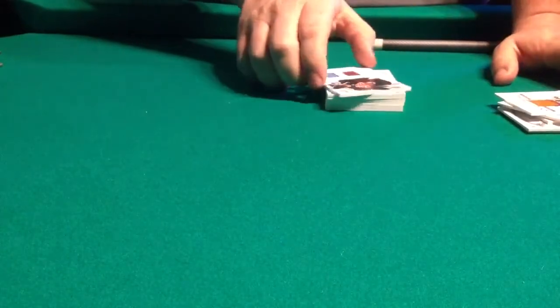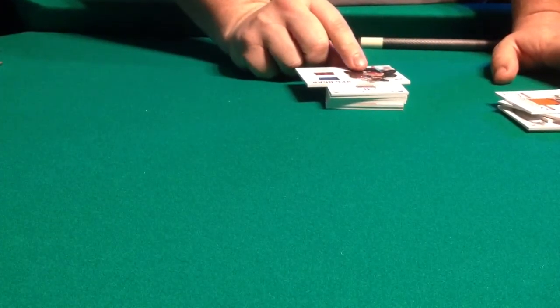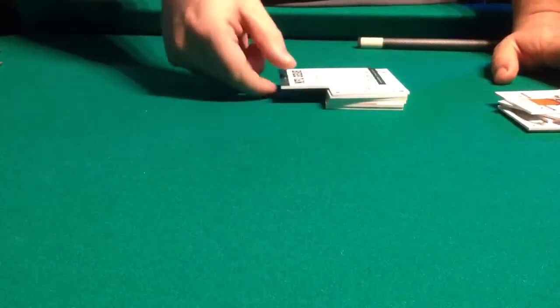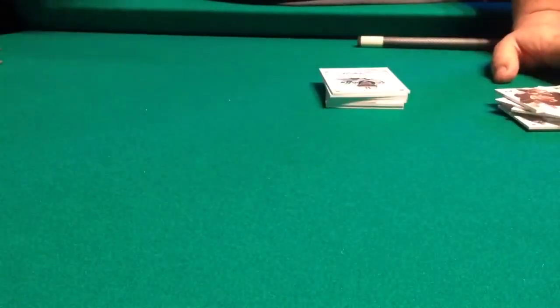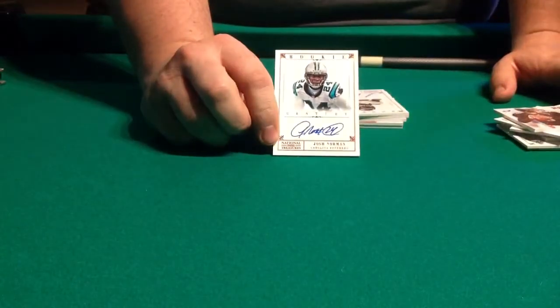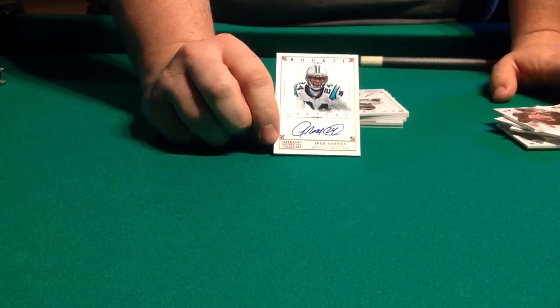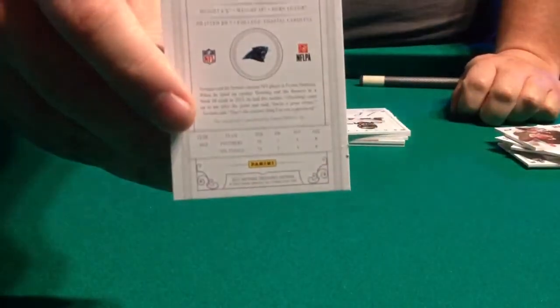That next card's neat — we've got a dual, looks like a Laundry Tag football, number 30 of 49 of Nick Foles. I believe the next card's a rookie auto, and I believe it's a 1 of 1. It is a 1 of 1 — Josh Norman for the Panthers. Rookie 1 of 1. You guys want to see there on the back — nice 1 of 1.